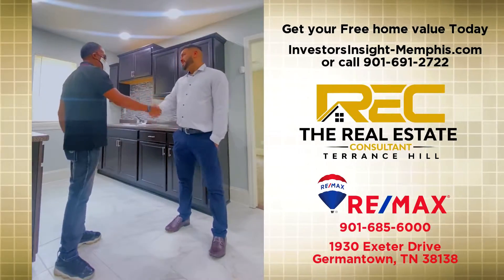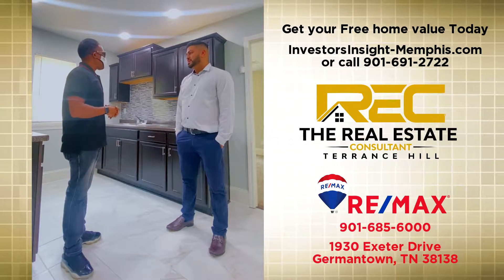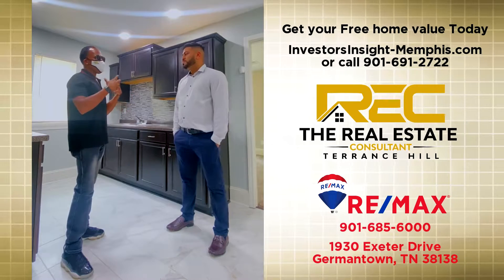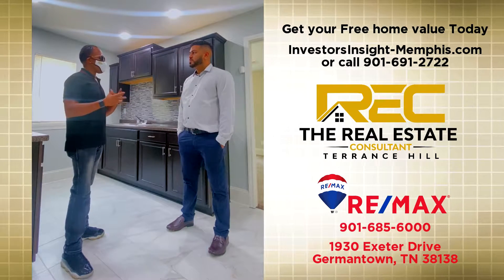Hey everybody, how's it going? You doing okay? It's good to see you. It looks like you got a full renovated job here. Tell me more about this project. How did you get into it? What brought you to it? How much work did you have to do to it? And how do you feel about the work that was done on the home?